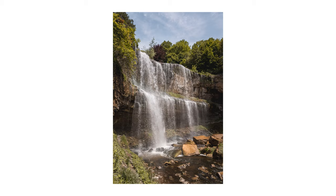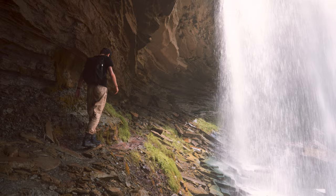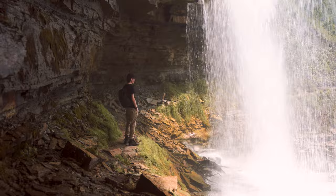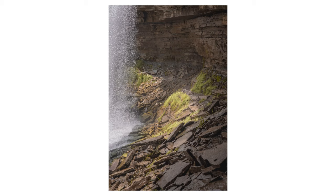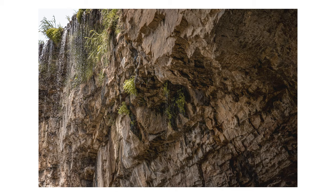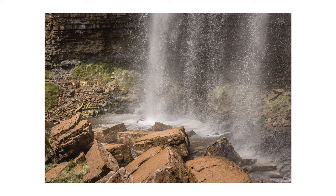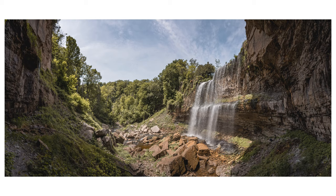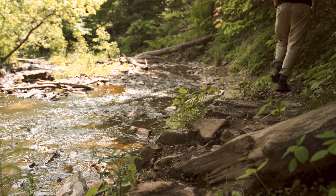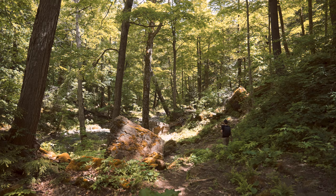One of my favorite things to do when it's like this is to go behind the falls. You definitely get a good shower but it's really fun to see the falls from behind — it's a pretty unique experience. One of my favorite photos is always getting a shot on the far side of the falls looking back at the river. It makes a really cool composition where you can see the river flowing away from the falls. I've probably taken that photo a dozen times but I still love it every time.